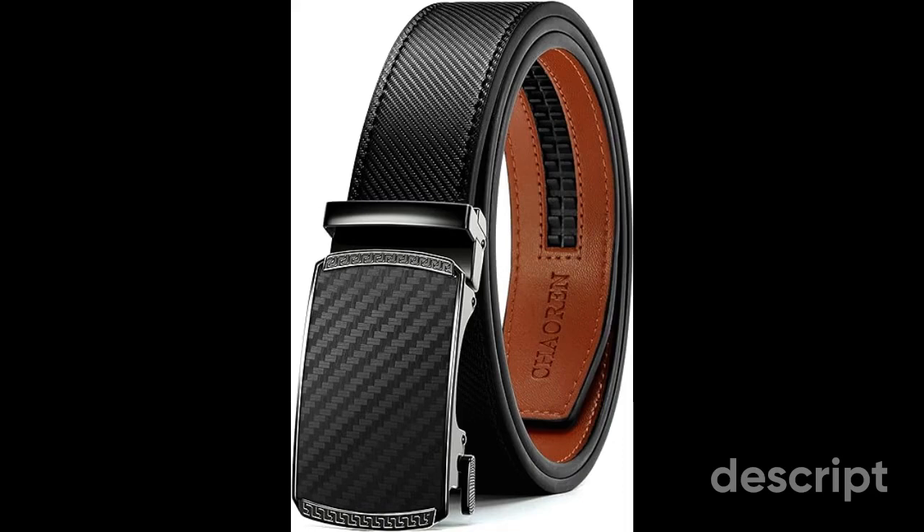Interchangeable Buckles: one standout feature is the interchangeable buckle system, allowing you to effortlessly switch out buckles to match different outfits or occasions, giving you the freedom to customize your look. Ratchet Mechanism: the ratchet mechanism offers unparalleled convenience. With no traditional holes, you can adjust the fit to your precise comfort level, ensuring a secure and comfortable fit every time. Various Color Options: the Kaoran leather ratchet belt is available in a range of colors, making it easy to find the perfect shade for any occasion, whether formal or casual.